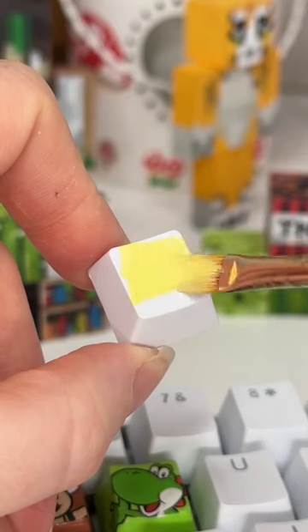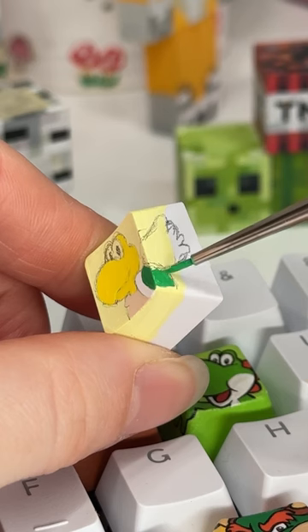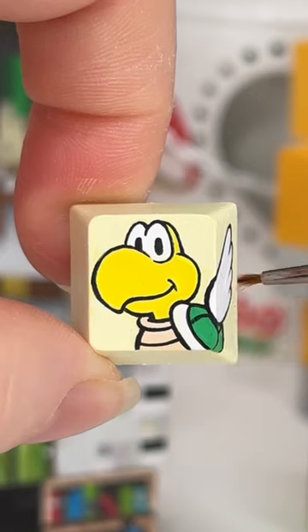Well, actually I'm doing Koopa Paratroopa because I really wanted to do the waves. I actually realized halfway through this that I wanted to do King Boo as well, and I was like I'll do Boo on the letter B — but I've done Bowser on B, so I need to think of another solution for this.